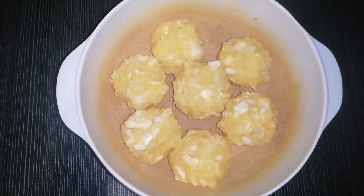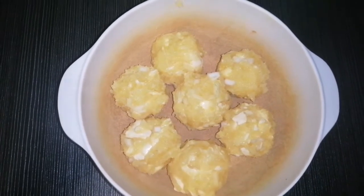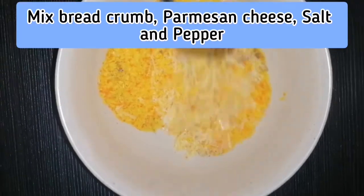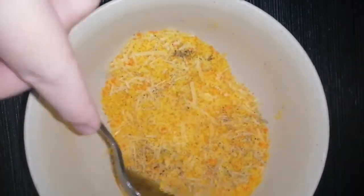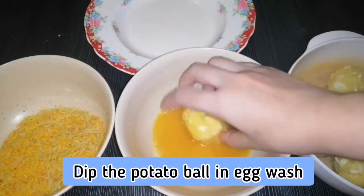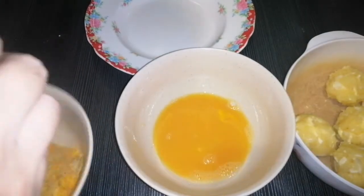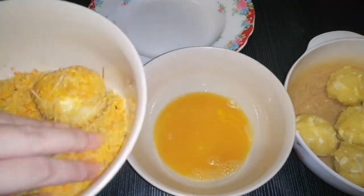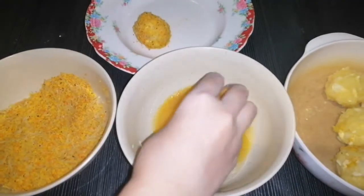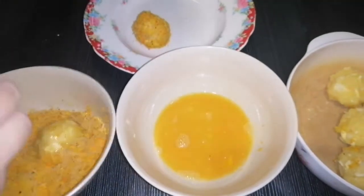Place the balls in the refrigerator and cover for at least 30 minutes. In a shallow bowl, mix bread crumbs, parmesan cheese, salt, and pepper, and stir until well combined — this will be the coating. Dip each potato ball in the egg wash, then in the crumb mixture, and press to help the coating adhere. Repeat the process until all seven loaded mashed potato bites are coated.